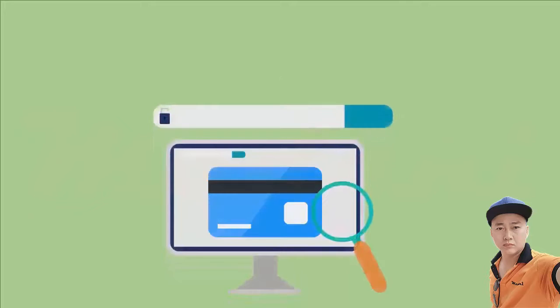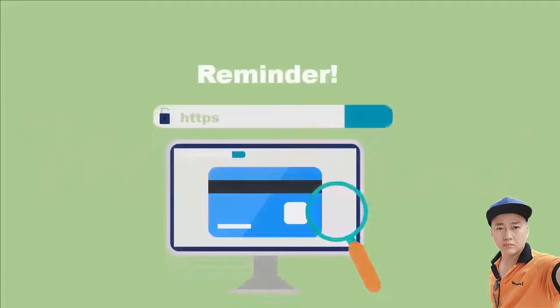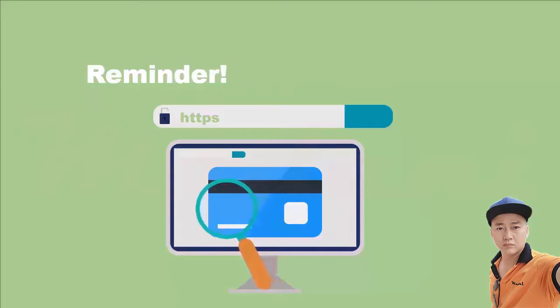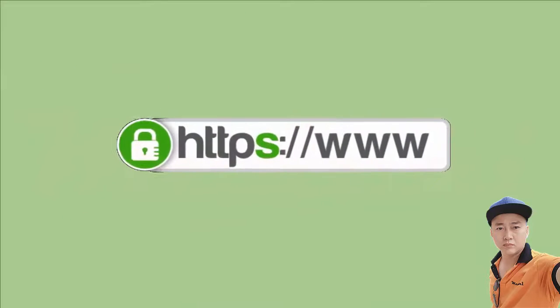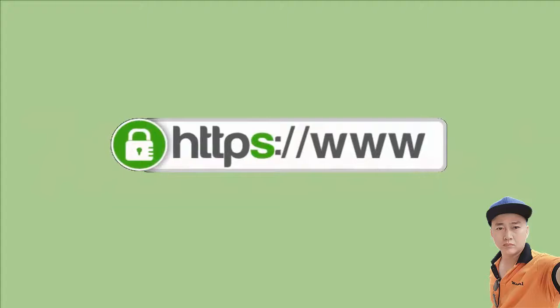As a reminder, before you enter your credit card or other sensitive information online, make sure that the website address is correct and starts with HTTPS. The S stands for secure and means that your information is encrypted before it's transmitted. You can also look for the lock sign, which would also indicate the site is secure.